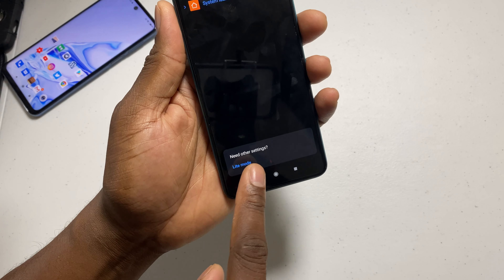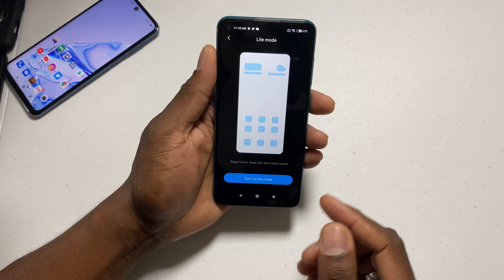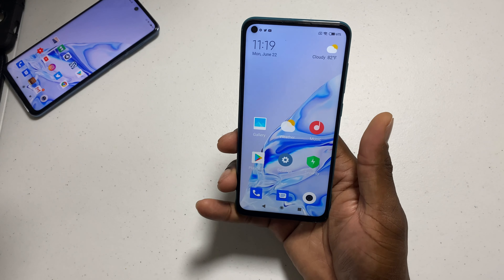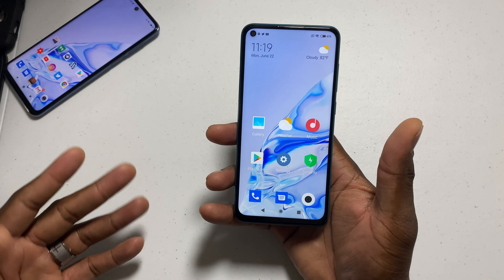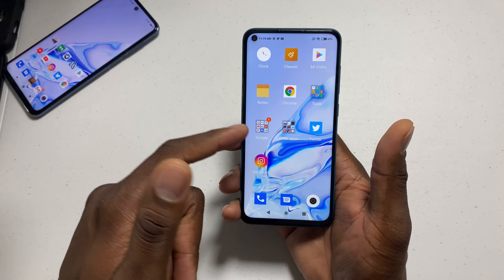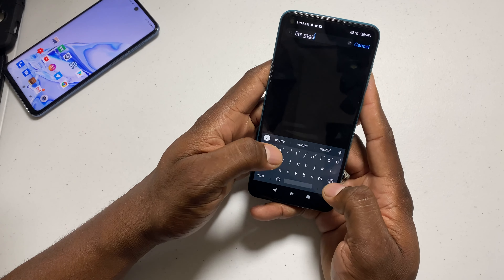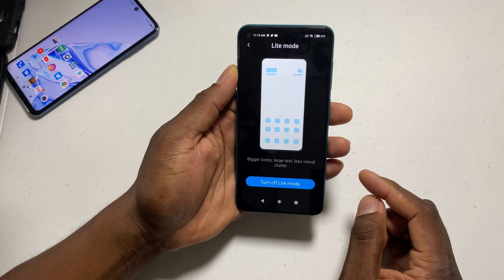If you go here, you can see there's a light mode. The light mode kind of turns everything off — it gives you less on your display. You'll get better battery life this way by having fewer things active. Everything is kind of jumbo-sized in this mode. Let's change this back to the regular mode and get back to the norm.